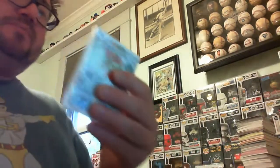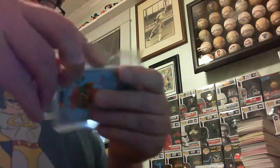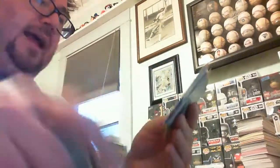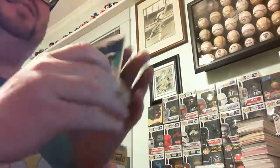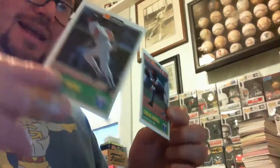Here's another oddball — Duracell. Collect all six packs. This is 93 Duracell. We've got Doc Gooden, my man Tony Gwynn again, Carlos Baerga, and Robin Yount.